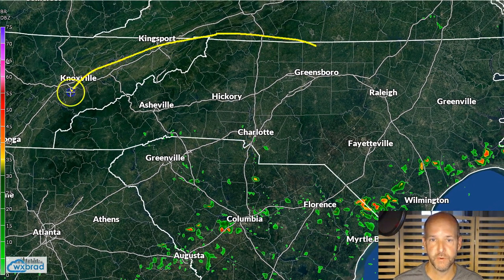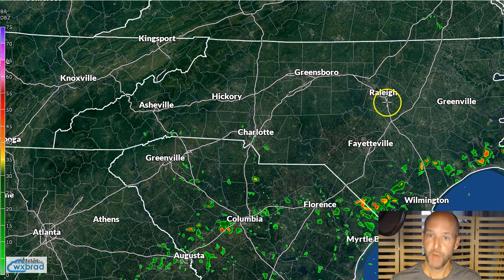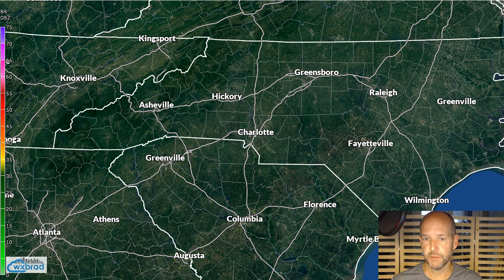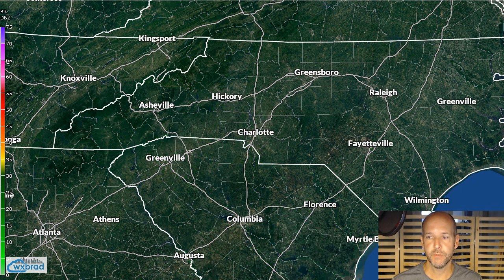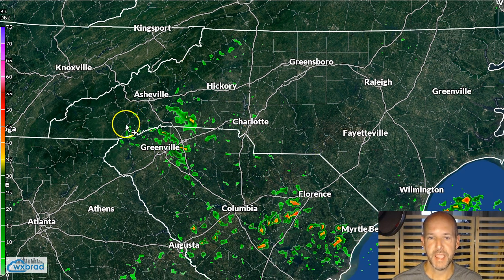One thing looks pretty good — if you live north of Interstate 40, probably overall the weekend looks great. It's really around Charlotte and south that we're going to have to watch Saturday night into Sunday morning. Looking at Sunday morning at about 8 a.m., you can see the clouds and showers streaming back into the region, so there's a pretty good chance we're likely going to see some rain start to redevelop on Sunday.